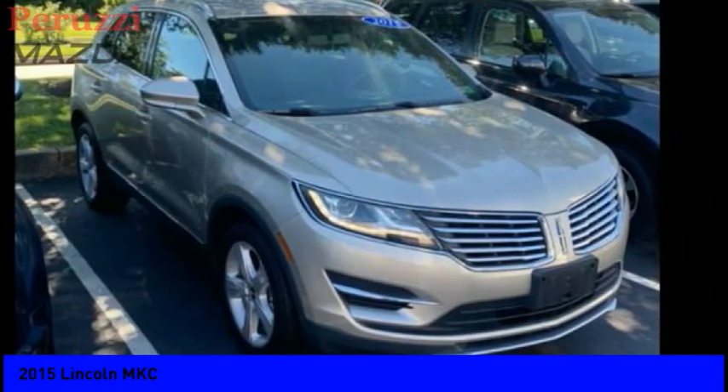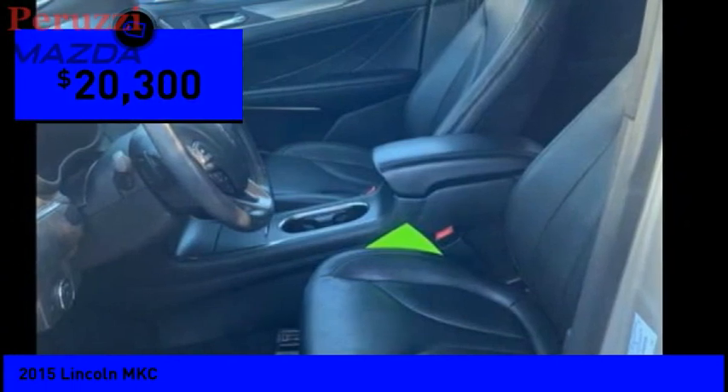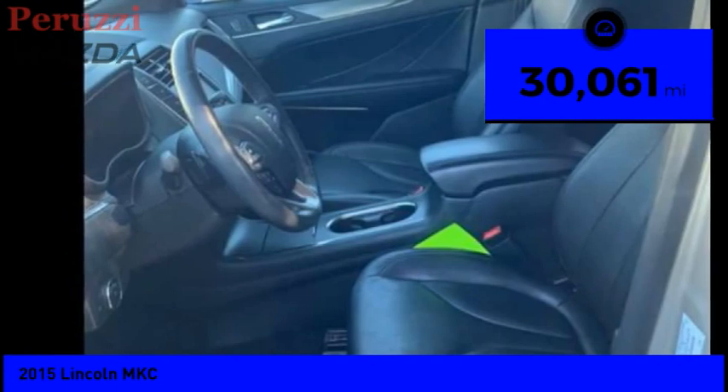The exterior and interior offer a contemporary look that is sure to turn some heads, and is priced below $25,000. This vehicle has less than 35,000 miles.